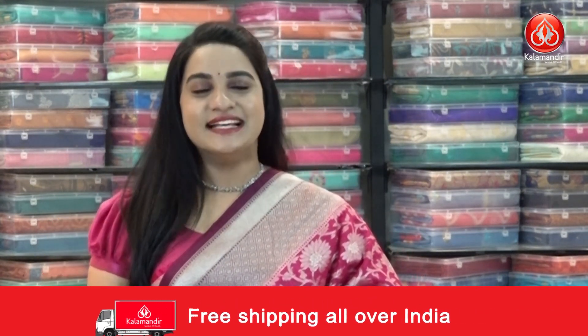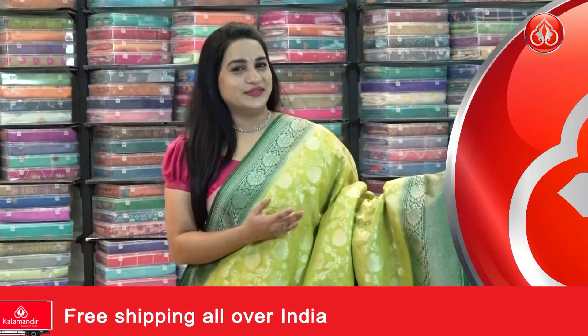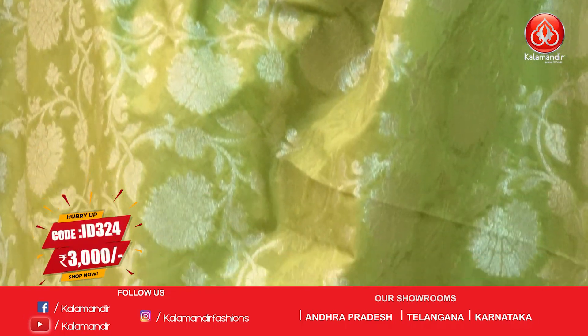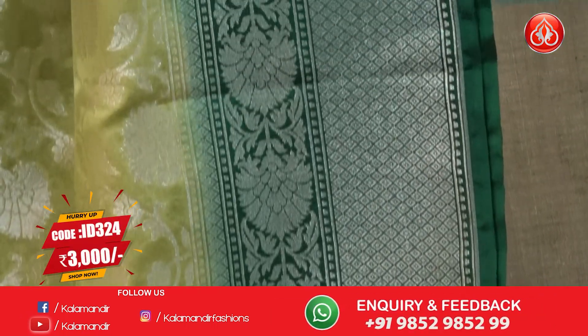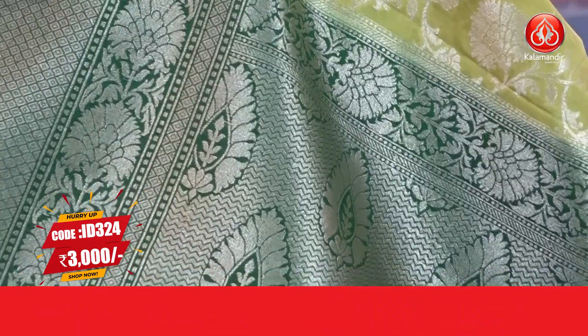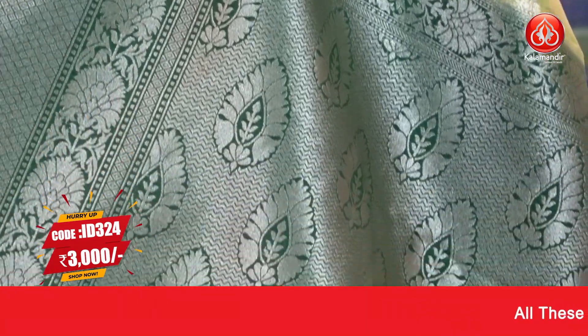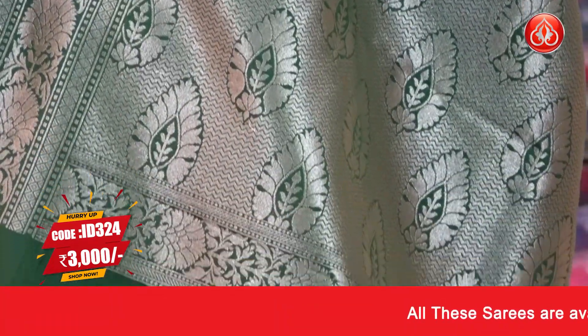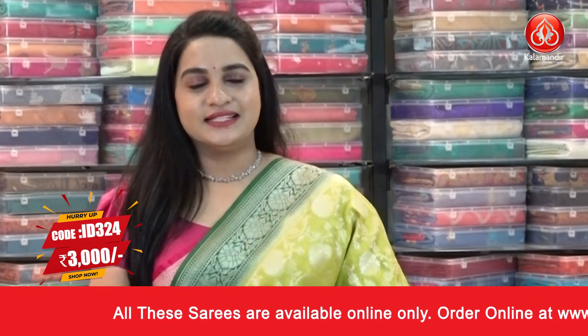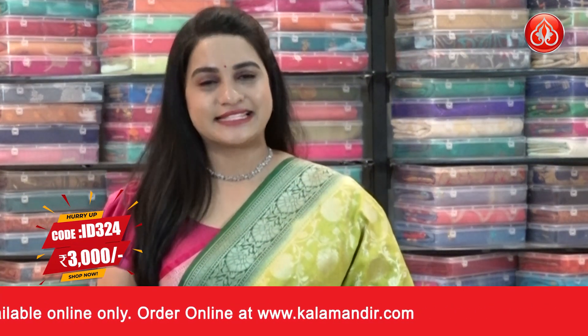A very classic combination — parrot green and dark sea green. All over the body has beautiful floral and leaf jaal. The border is a contrast diamond brocade and floral leaf weave and diamond weave. The pallu is contrast with zigzags and leaf motifs, paired with a contrast plain blouse with border. Saree code ID 324, price 3000 rupees. Take a screenshot and share on our WhatsApp number.